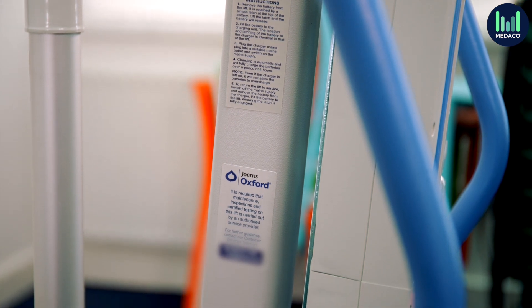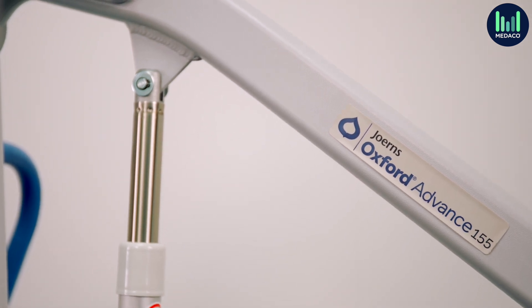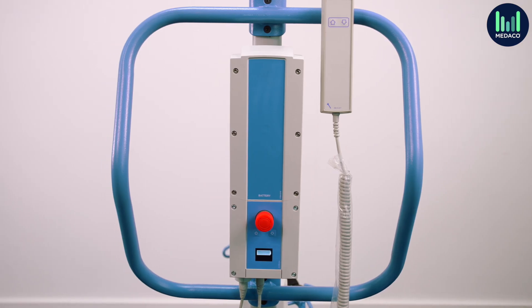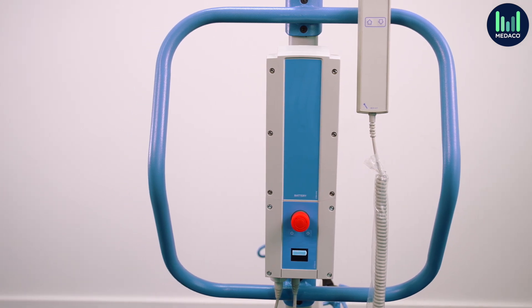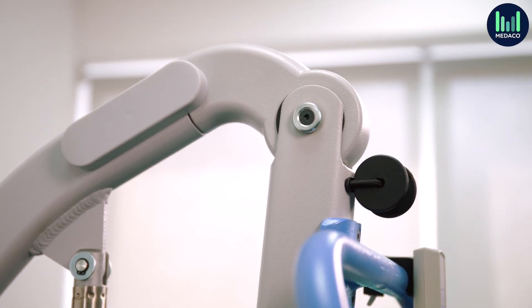The Advanced hoist can be used with either a shallow four-point positioning cradle for clip-fixing slings, or a standard six-point spreader bar for loop-fixing slings. The Oxford Advanced is great for any care environment, whether large or small, high use or just occasional. It is good quality, long-lasting, with a stylish design — a true all-rounder hoist that comes highly recommended by our experts.